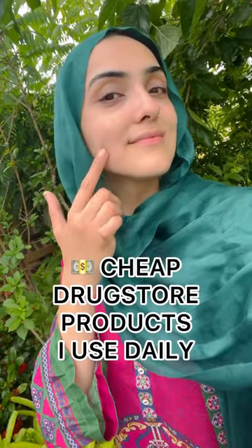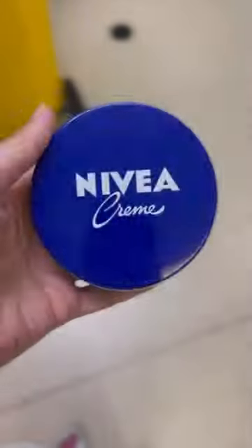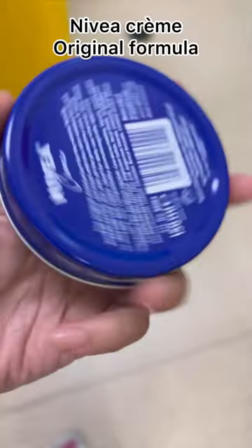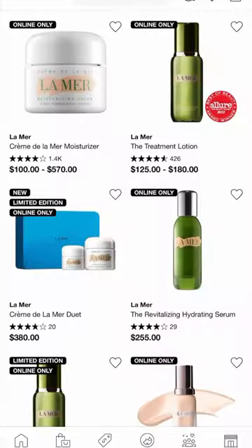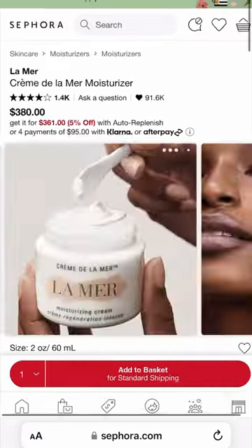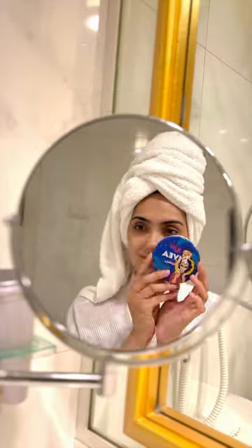These are the two cheapest drugstore skincare products I use every single day, and they work like magic. Number one is the Nivea Cream original formula. This compares to the La Mer cream, which is very high-end and very expensive, and I don't feel like you need to spend that sort of money on a cream.